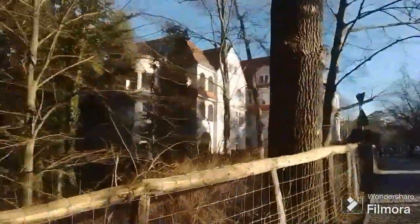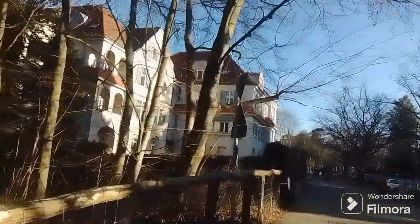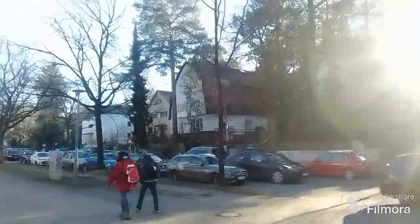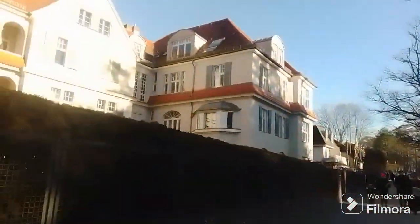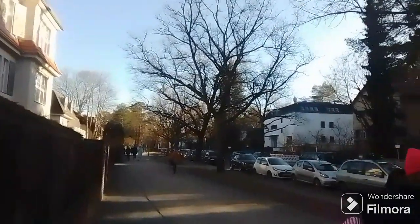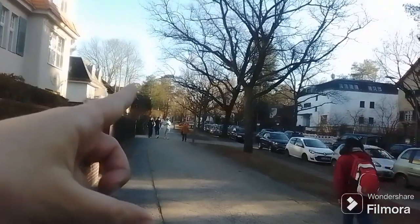It starts just in front of the lake and there are basically huge villas, huge mansions all over — like this one. Look at this. It goes like this all the way towards U-Bahn Krumlanke, which is about 1.3 kilometers walk.